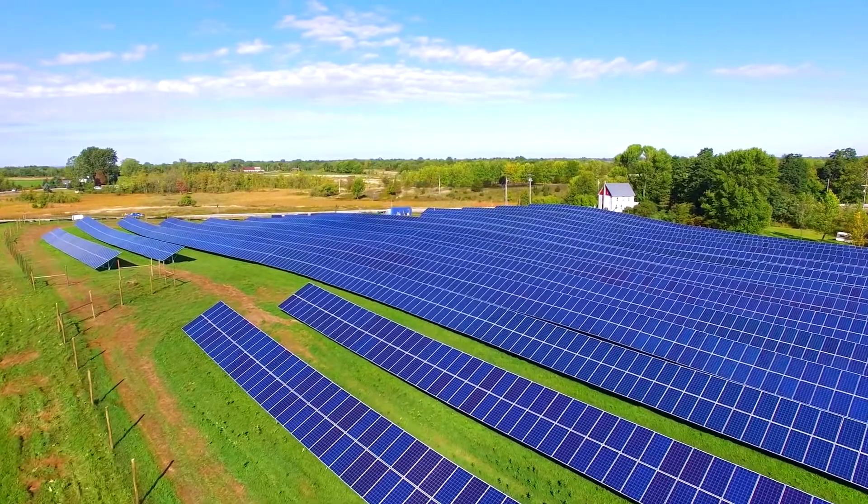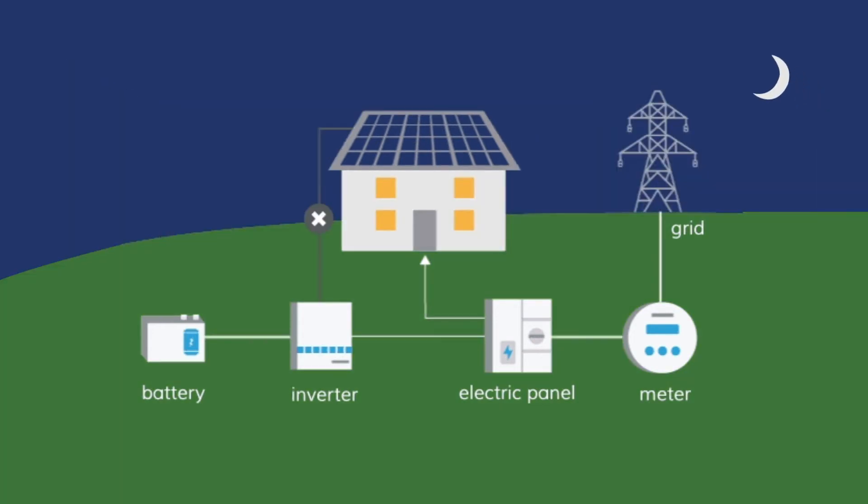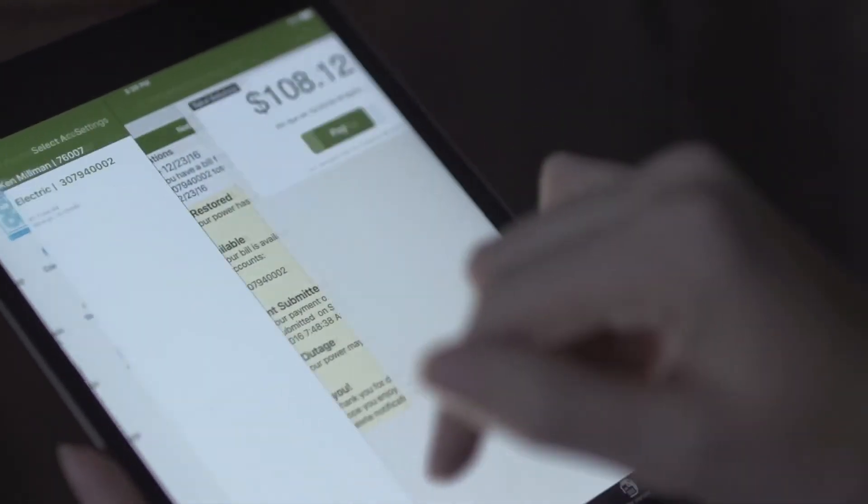If you participate in VEC's program, we would pay for access to that battery when you're not using it, to participate in reducing peak demand for all of VEC's members and therefore help us keep costs affordable.